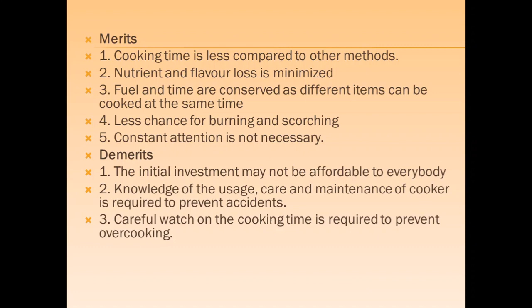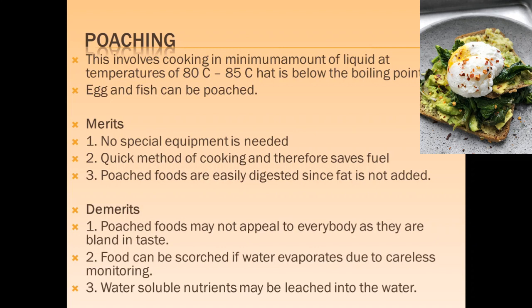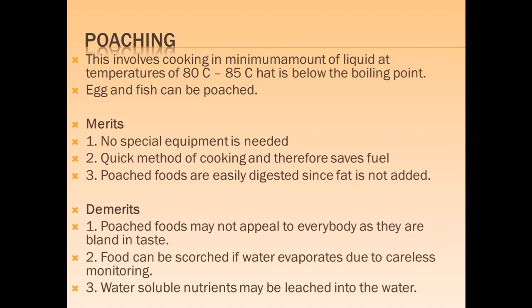Poaching involves cooking in a minimum amount of liquid at a temperature of 80 to 85 degrees. Eggs and fish are poached. No special equipment is required, and the cooking method saves fuel while poached foods are easily digested. However, poached foods may be bland if there is no flavoring, and food can be damaged if water evaporates due to carelessness. There is also loss of water-soluble nutrients due to leaching in water during the poaching process.